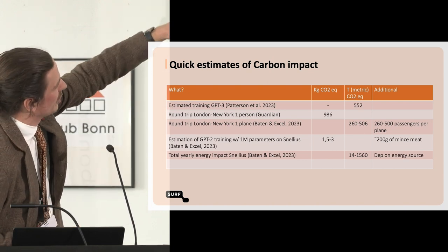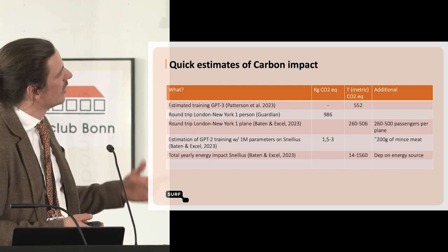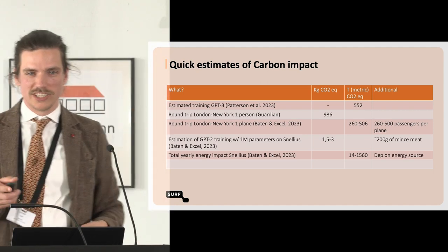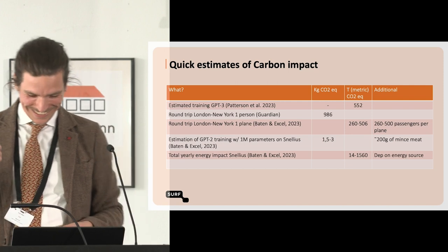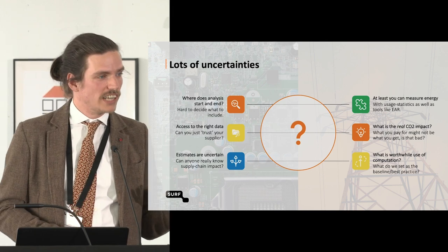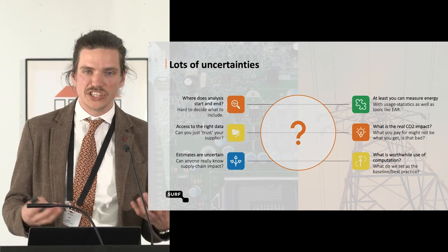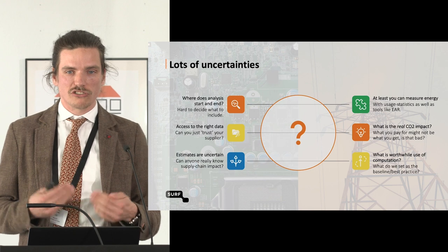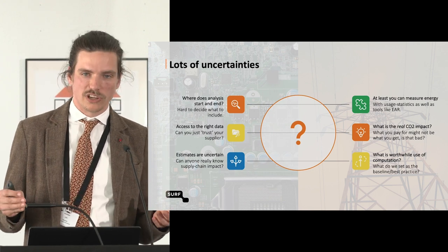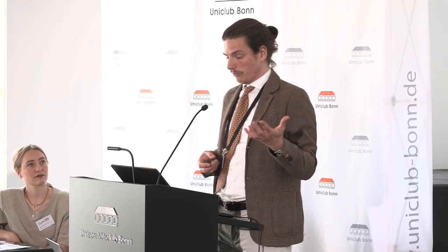Still, the total yearly impact of Snellius is ginormous and depends on the energy source. There are a lot of uncertainties — where does your analysis start and where does it end? How do you get the right data? Can you trust your supplier, or do you figure it out yourself? All those estimations are so uncertain that you can never really get to a good estimate of your impact. Energy is at least something we can measure, but then you have to question what your actual CO2 impact is — because even for energy that's quite unclear.